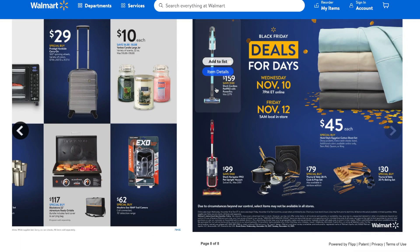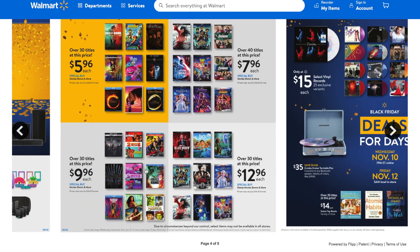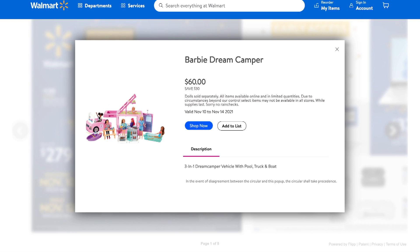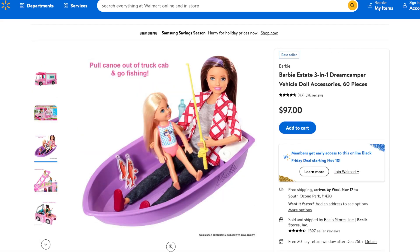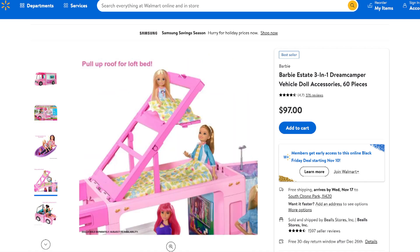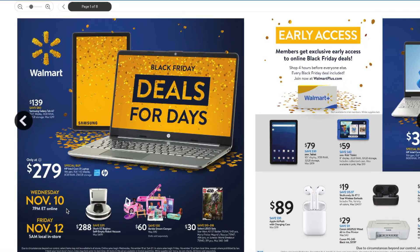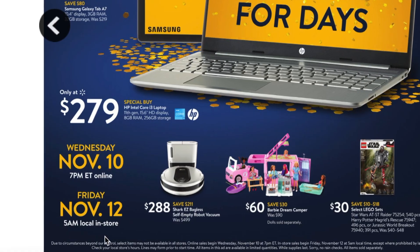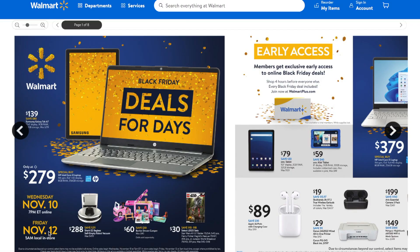That brings us to the end of the flyer. Women's pajamas are always a plus. They also have toys — I didn't click on any, so let me show you one. They have the Barbie Dream Camper: you save $30, originally $60. My girls would absolutely love this — it's mommy and baby Barbie with bunk beds, so cute. As a reminder: deals start Wednesday, November 10th at 7 p.m. online, and Friday, November 12th at 5 a.m. in stores. Definitely call ahead to confirm your local store is open.